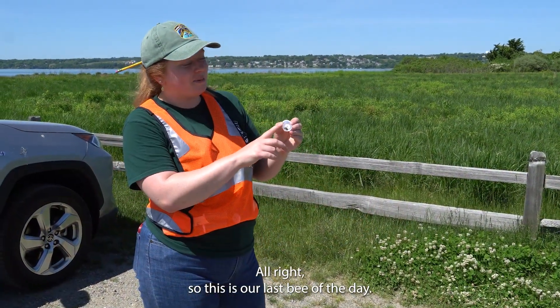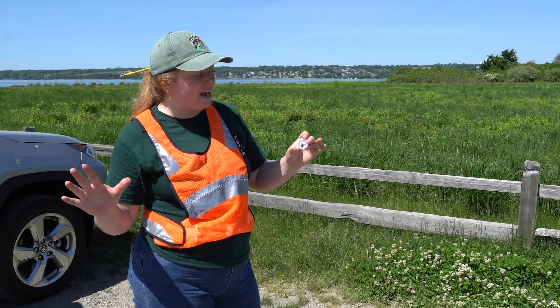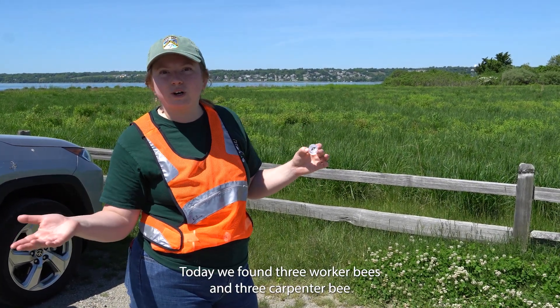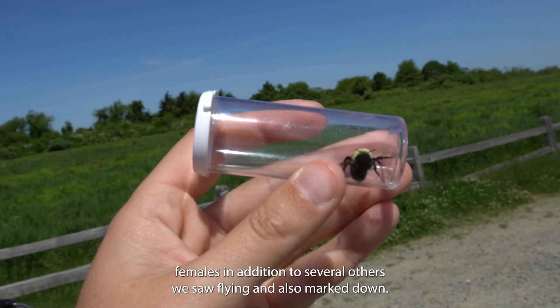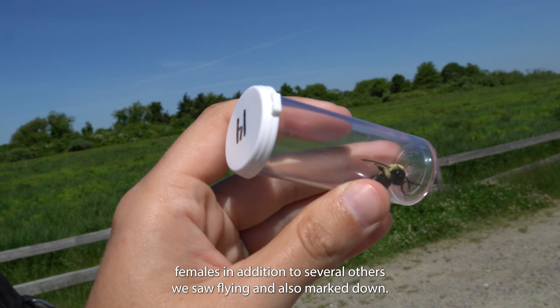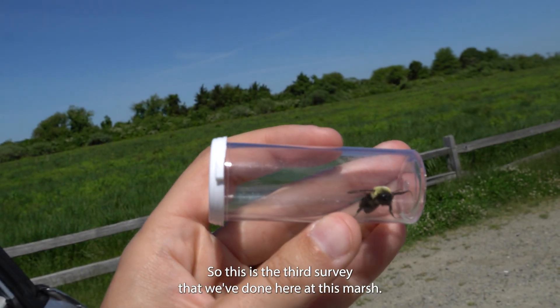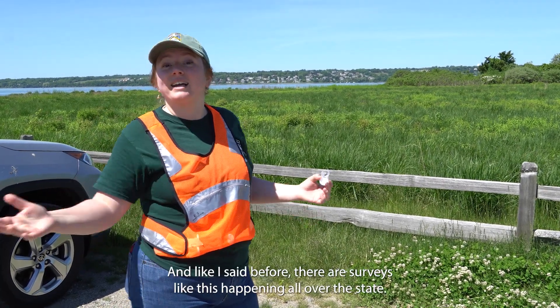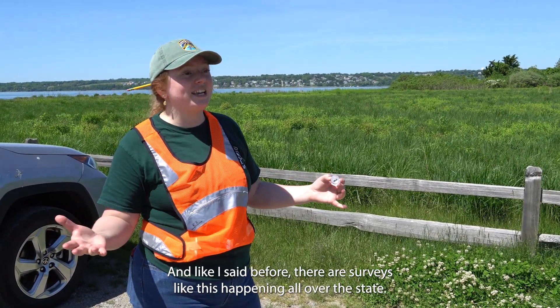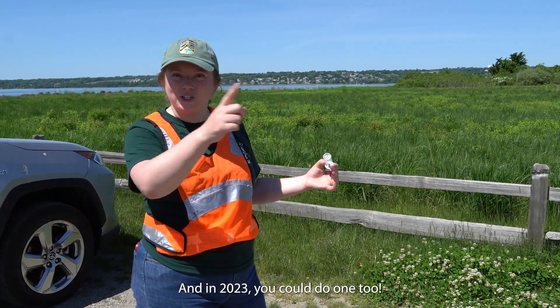This is our last bee of the day. We just took her pictures so she's all ready to be released. Today we found three worker bees and three carpenter bee females, in addition to several others we saw flying and marked down. This is the third survey we've done here at this marsh — we're going to do one once a month until October. There are surveys like this happening all over the state, and in 2023 you could do one too.